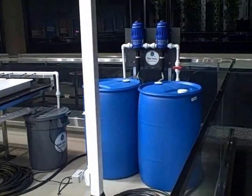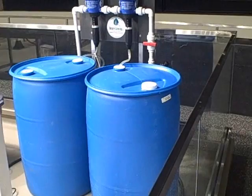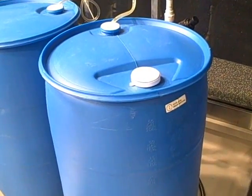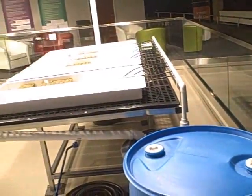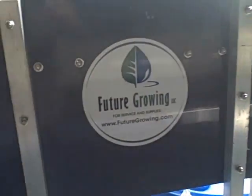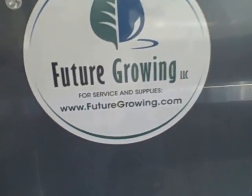How this system is run is through a nutrient solution. Here are their nutrient solutions in some big 55 to 60 gallon drums. They use a pump system with some kind of filtration to basically water and provide the nutrients to all the plants. This system is by Future Growing LLC — you can learn more about them at futuregrowing.com.